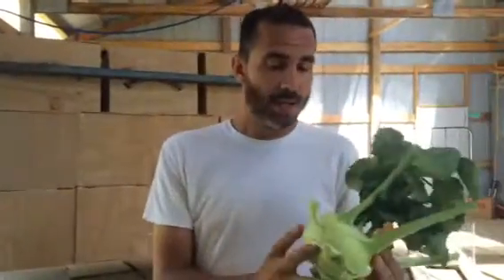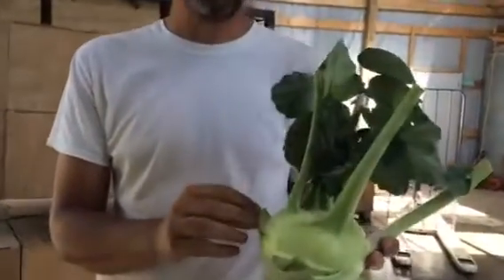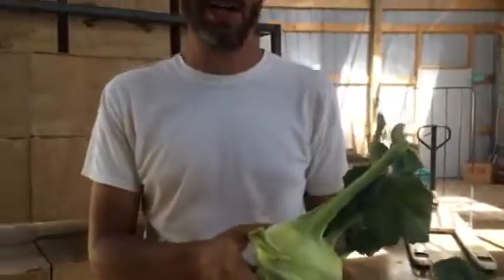This is kohlrabi and this variety is called Cossack and it's extra big, so some people have been suspicious that it might be woody or overgrown, but it's really not. It's very juicy and tender — it's just that this variety gets really big.